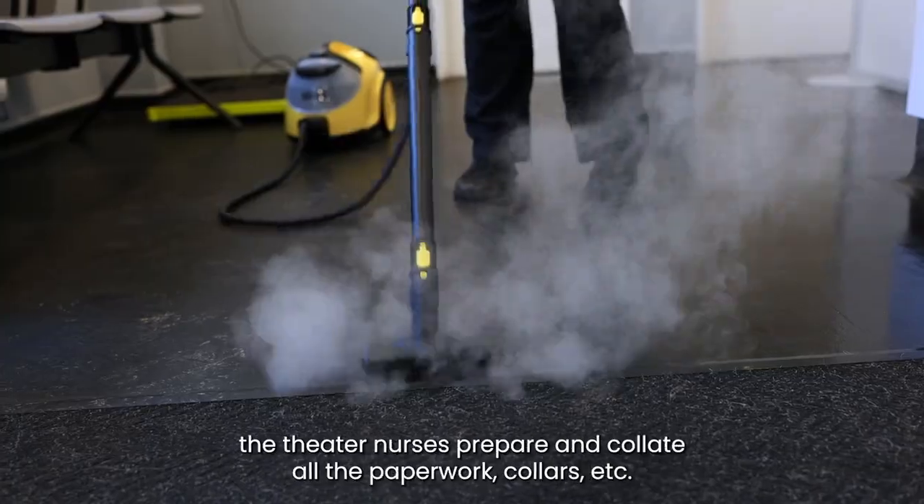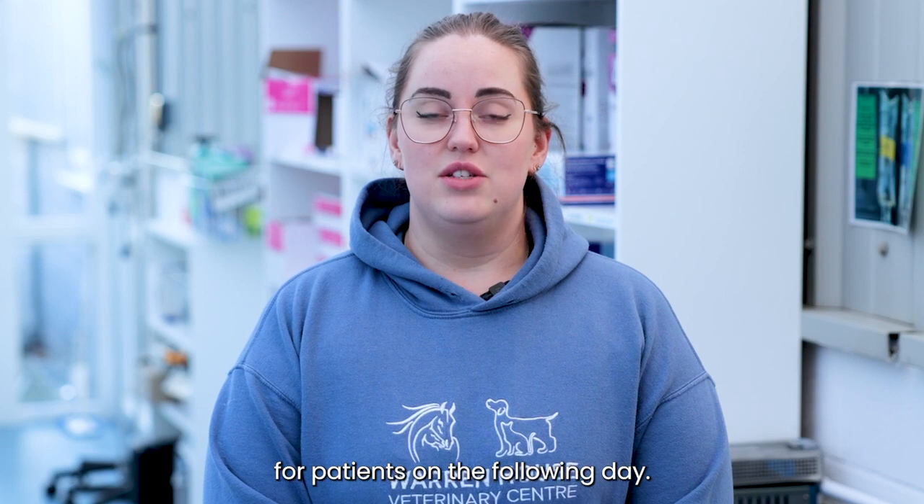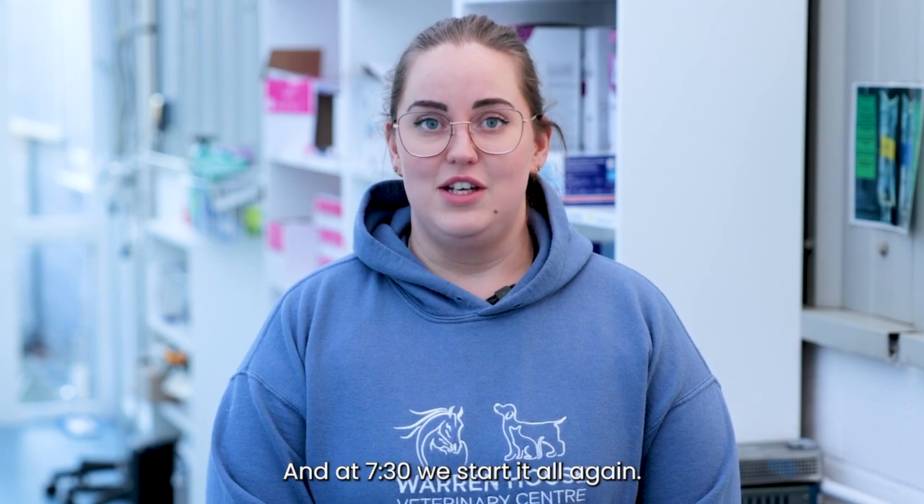By the end of the day the theatre nurses prepare and collate all the paperwork, collars, etc. for patients on the following day, and at 7:30 we start it all again.